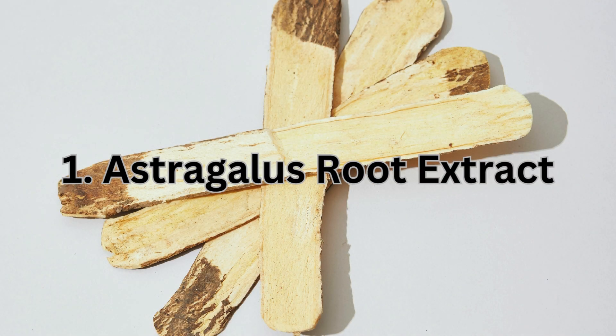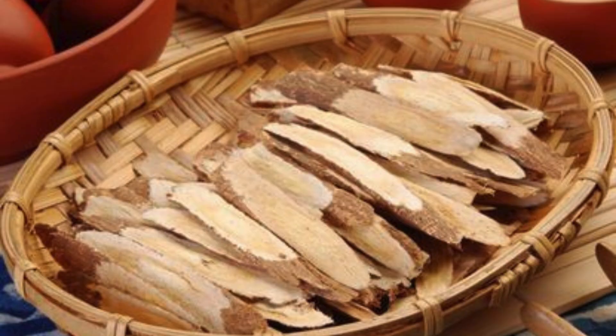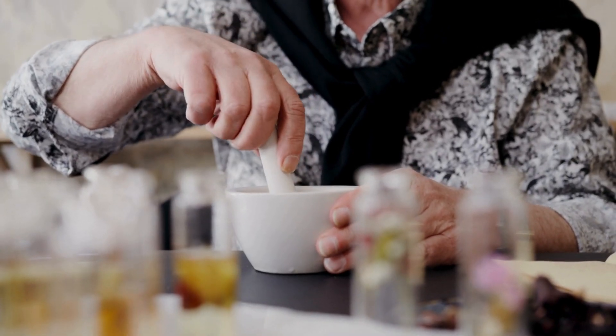First up is astragalus root extract. This powerful herb has been used in traditional Chinese medicine for centuries. Recent studies suggest that it contains compounds that can activate telomerase, the enzyme that adds length to telomeres. By supporting telomerase activity, astragalus root extract can help maintain telomere length and promote cellular health.